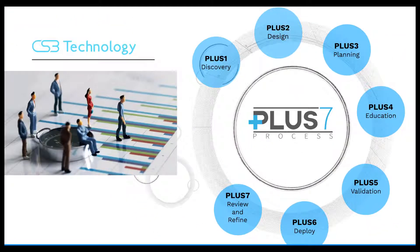At CS3, it is our mission to provide expert knowledge enabling our clients' greatest success. Contact CS3 Technology today.